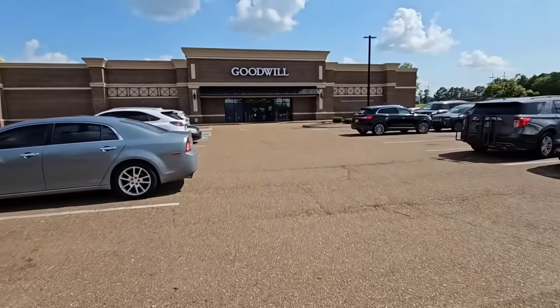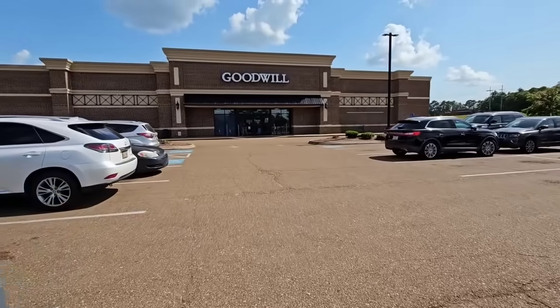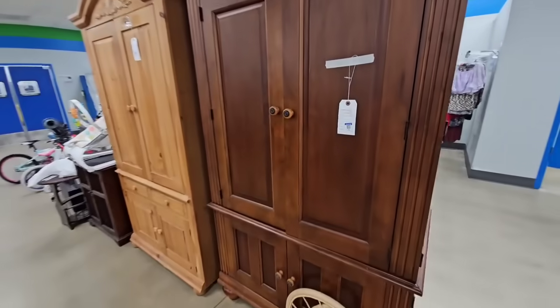Today I am headed into the regular Goodwill in Hernando, Mississippi. I haven't been here in a few weeks, so I'm excited to see what they have. It looks like they have a good bit of furniture.